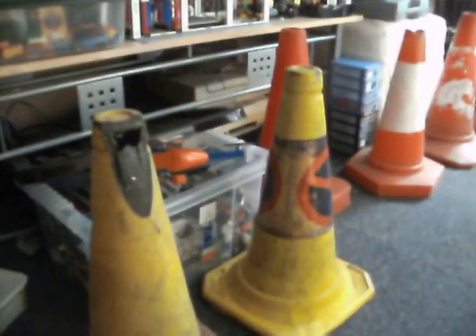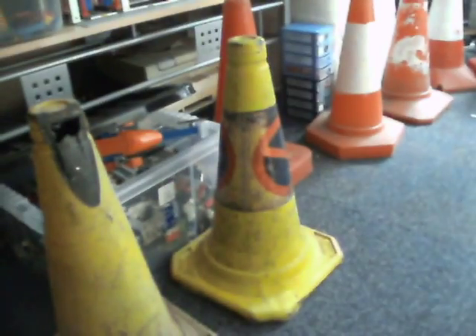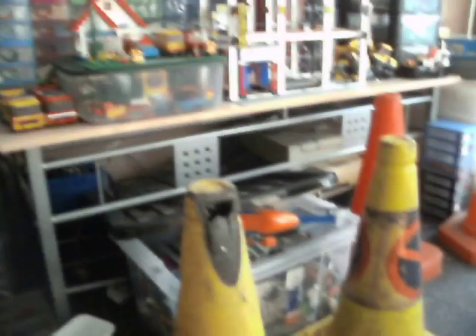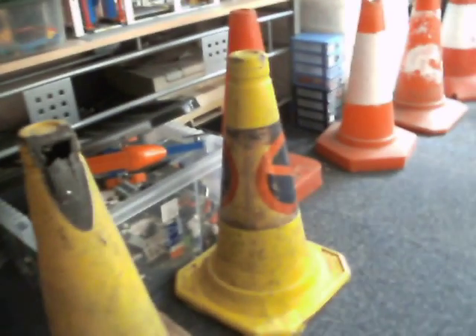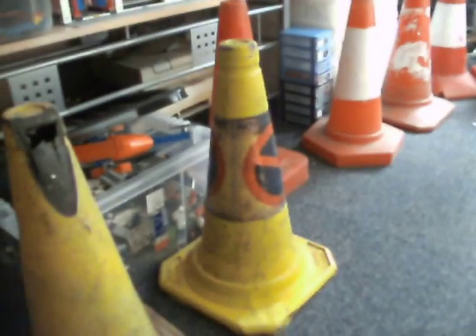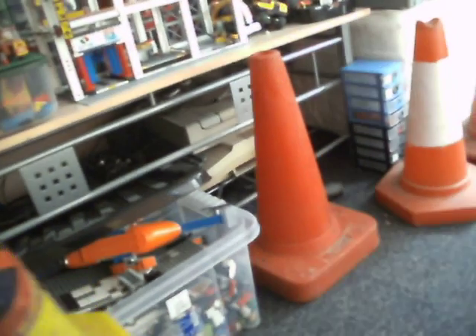Here are two old Norfolk Constabulary cones which I've found kicking around in hedges over the years. One's lost its sleeve and it looks like it's been dragged along the road at some point. The other one still has its sleeve, although it's rather dirty and showing a lot of age. I don't think Norfolk Police still use this style — I only ever see the triangular ones.